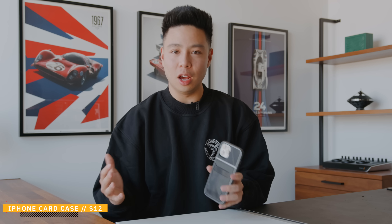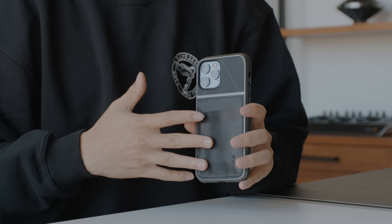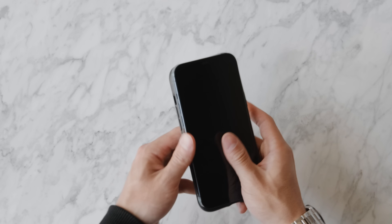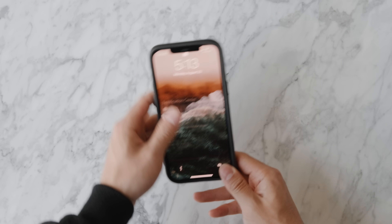The first product that I can really recommend specifically to students is an iPhone wallet case, and this right here comes in at a price of about $12. For any student who has a student card, credit card, IDs and all that kind of stuff, you don't always want to carry both a wallet and a phone because you're probably going to lose one or the other. I rarely lose my phone, but I lose my wallet all the time.